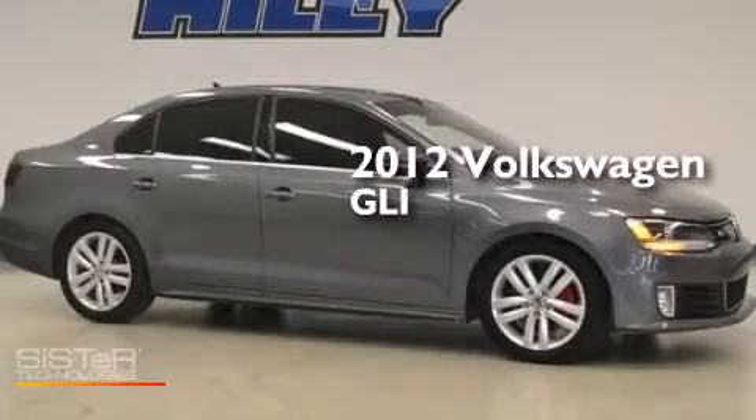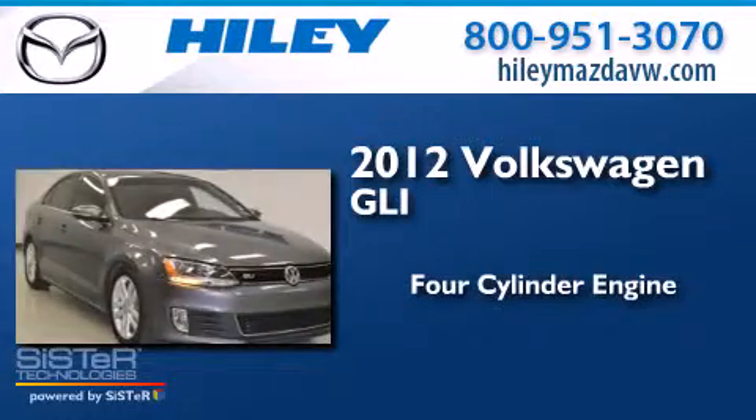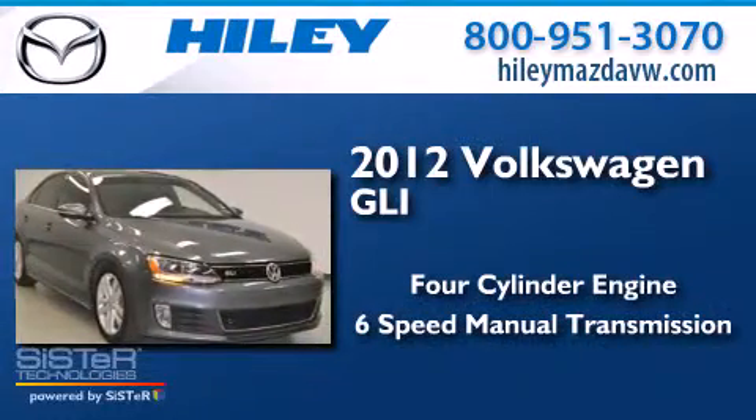This is a 2012 Volkswagen GLI. It features a four-cylinder engine and a six-speed manual transmission.